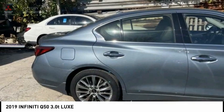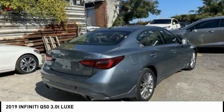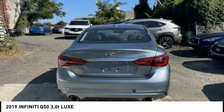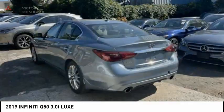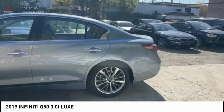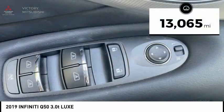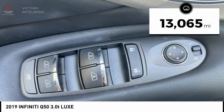The breathtaking performance of Infiniti's Q50 engine leaves nothing to be desired. The engine block is crafted out of aluminum alloy to help reduce weight and increase responsiveness, giving you incredible power and a truly thrilling drive. And is priced below $25,000. This vehicle has less than 15,000 miles.